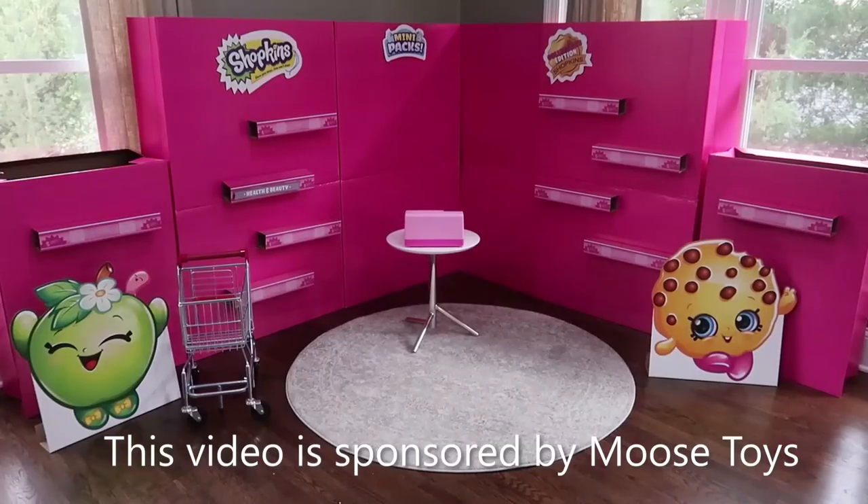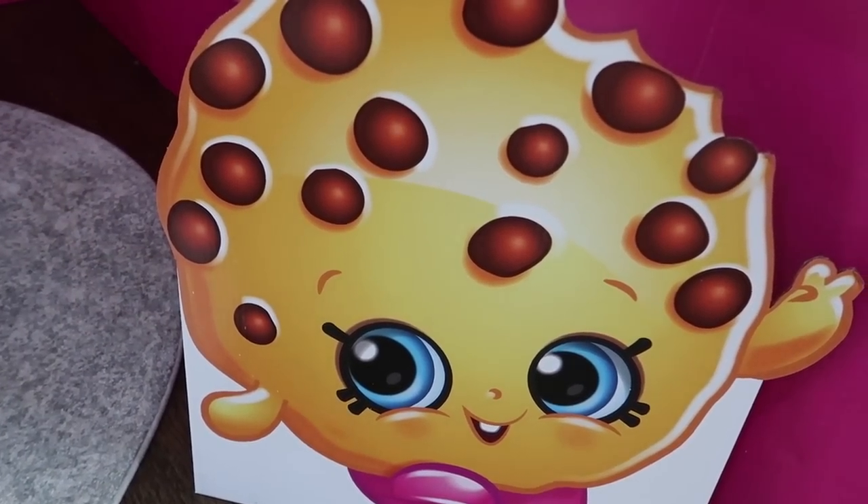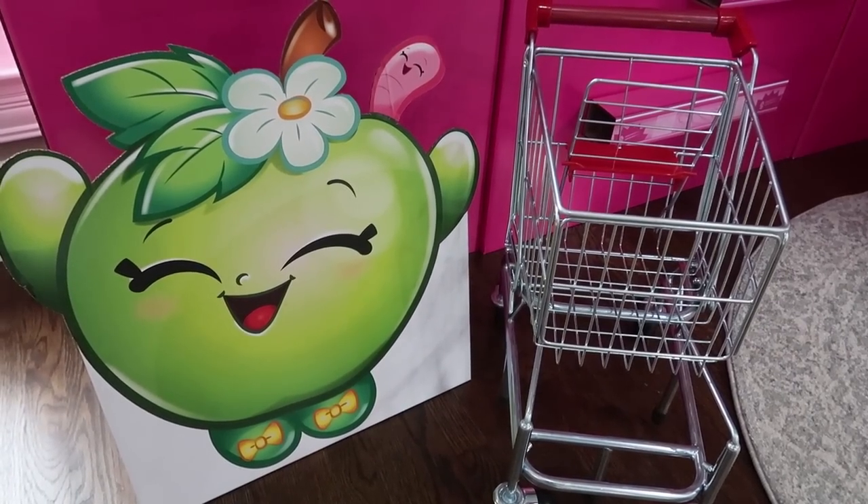This video is sponsored by Moose Toys. I am super duper excited right now because I'm working on an epic surprise for the girls. They are on their way home on the bus right now from school - they should be here probably in 20 minutes. I have this giant Shopkins mini-mart behind me that I'm gonna put together so we can have some fun shopping play and celebrate Season 10 of Shopkins.